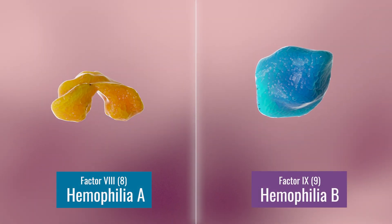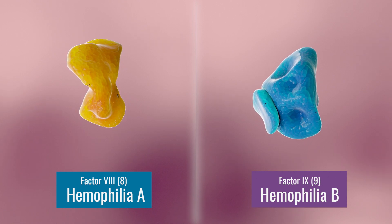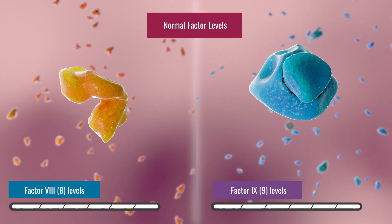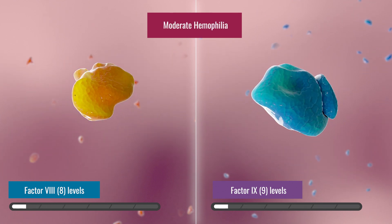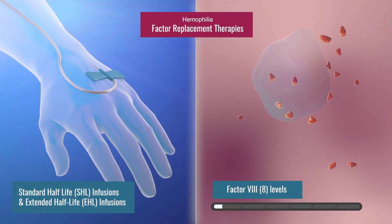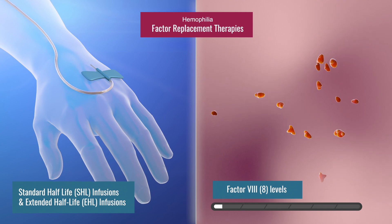There are two main types of hemophilia. Hemophilia A is caused by not having enough of the factor 8 protein, and hemophilia B is caused by not having enough of the factor 9 protein. The type and severity of hemophilia is based on the amount of factor 8 and factor 9 your body produces, and can be determined by a blood test.